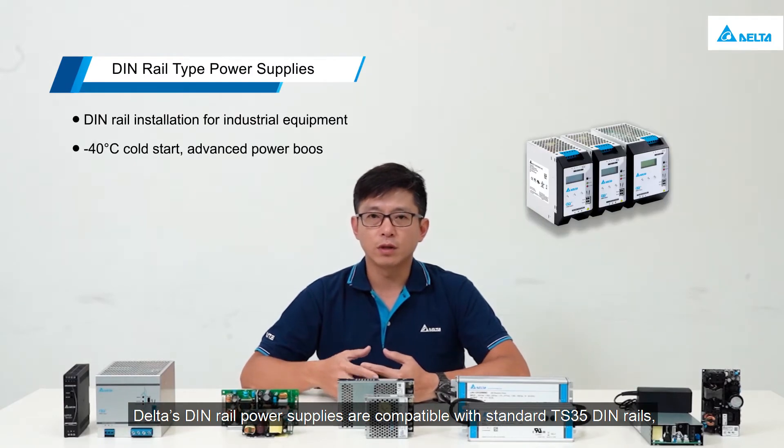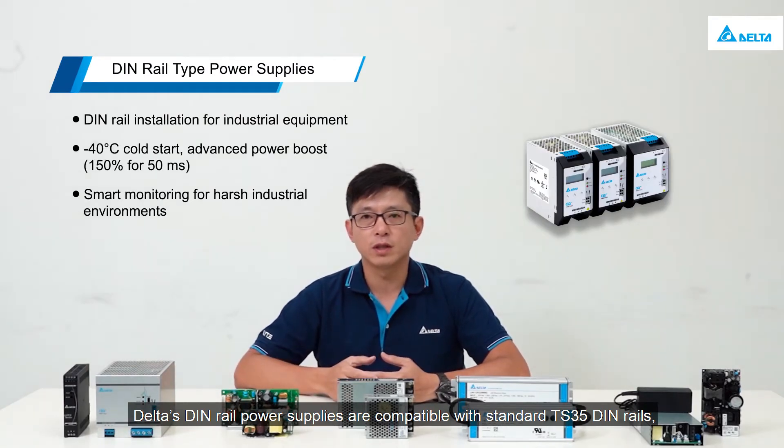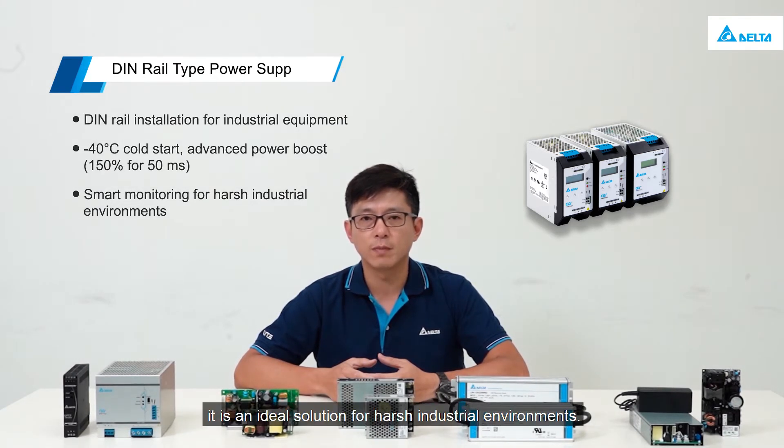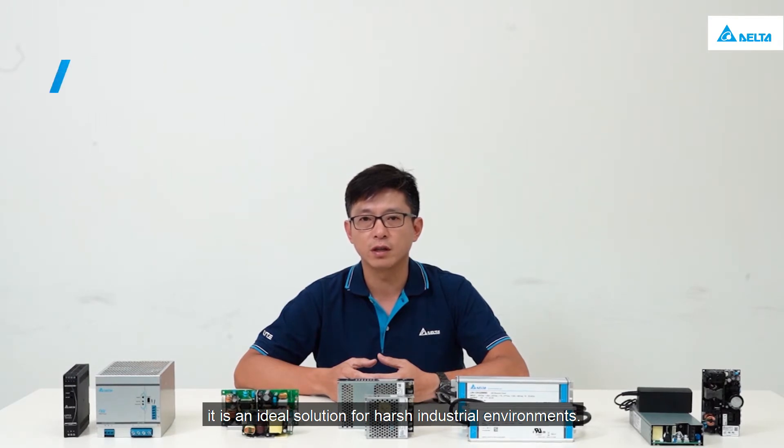Delta's DIN rail power supplies are compatible with standard TS-35 DIN rails and provide maximum output of 960W, with cold starts in extremely low temperatures to minus 40 degrees Celsius. With advanced power boost and smart monitoring functions, it is an ideal solution for harsh industrial environments.